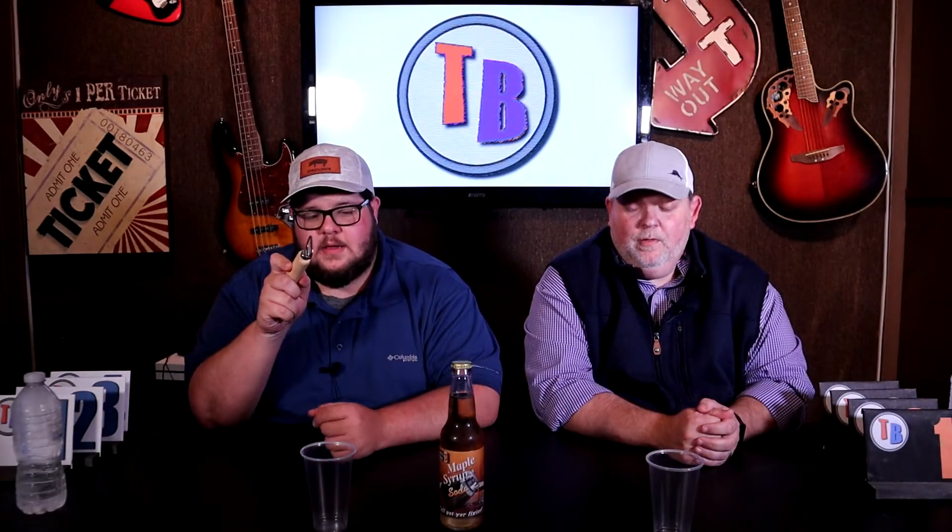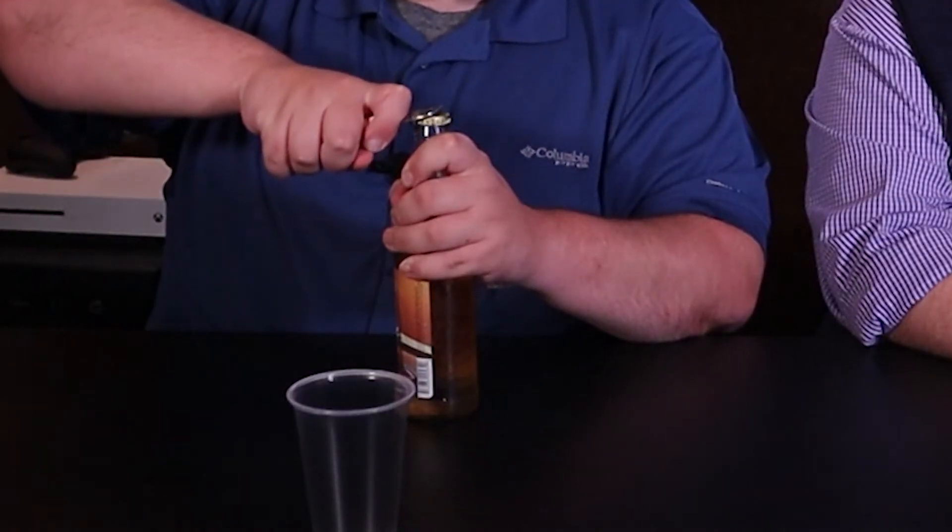We're back, this time with one that I'm hoping and praying will be a little better — this is maple syrup. This can't be too bad, right? There's no way. Maybe the maple syrup's alright — I've got hope for this one. Oh wow, it smells like an Eggo waffle.